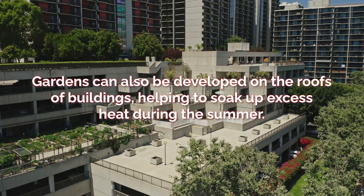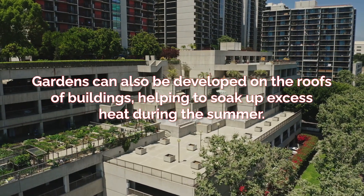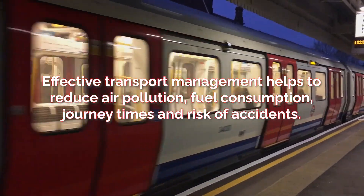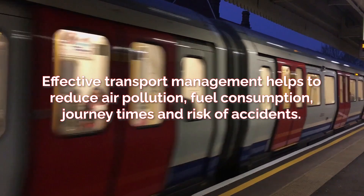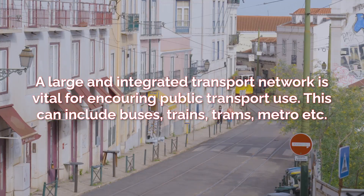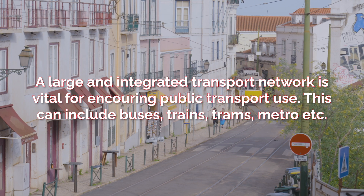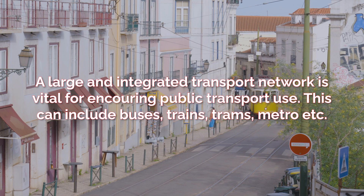Gardens can also be developed on roofs of buildings, which also help soak up excess heat in the summer. Effective transport management helps to reduce air pollution, fuel consumption, journey times and risk of accidents. A large and integrated transport network, which means different forms of transport can link to one another, is vital for encouraging public transport use.